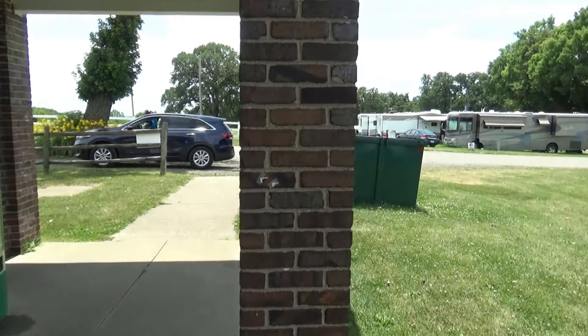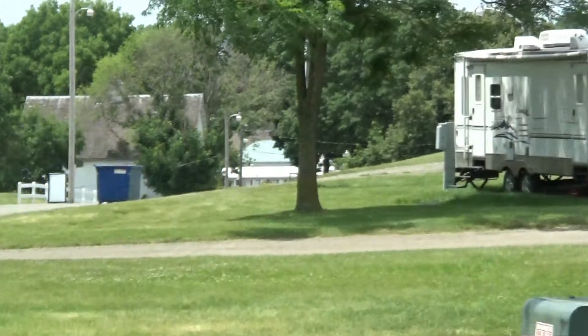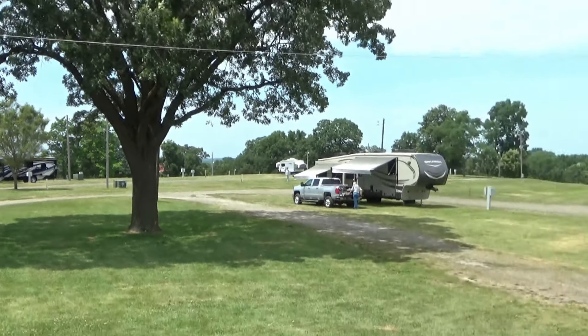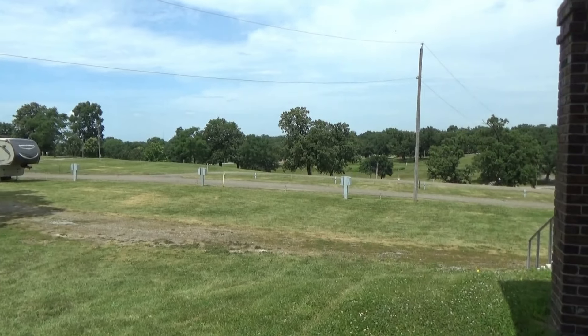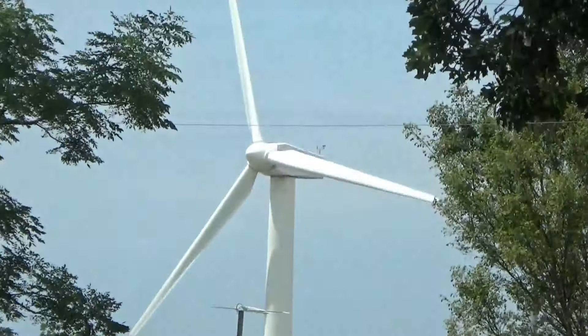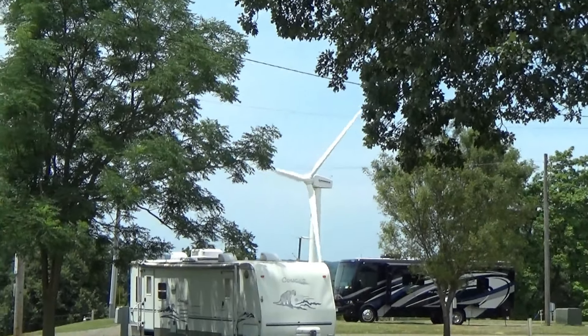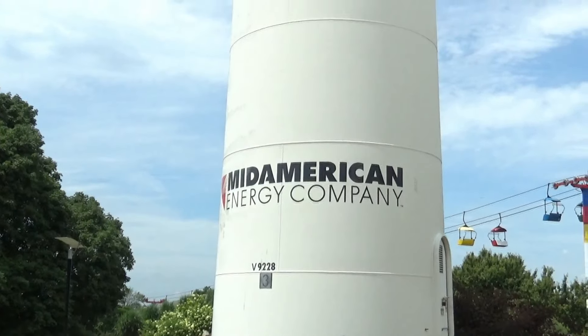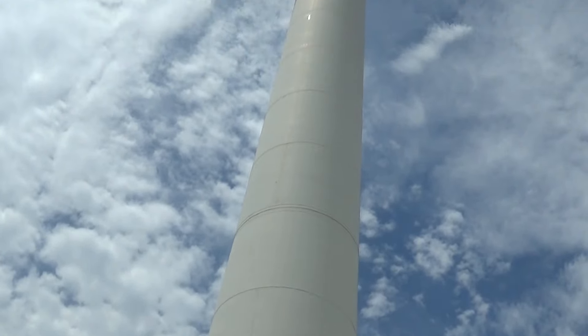Here's another restroom building that has two cold drink machines, and there are dumpsters all over the place. This is another area of the campground that, as you can see, is very little being used. This is the first campground I've seen with its own windmill — I'm not sure what that's for.